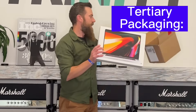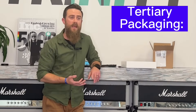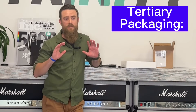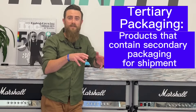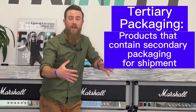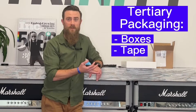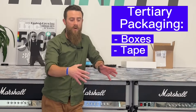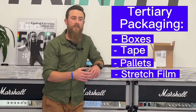And what's tertiary packaging? Tertiary packaging is the packaging, much like pallets and stretch film, that contains all of your products that are inside the secondary packaging ready for shipment. So it puts all those boxes, the tape that goes around the outside of the boxes, on the pallet. And stretch film generally secures that to the pallet.